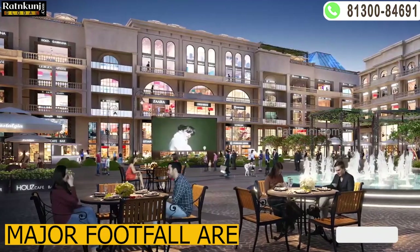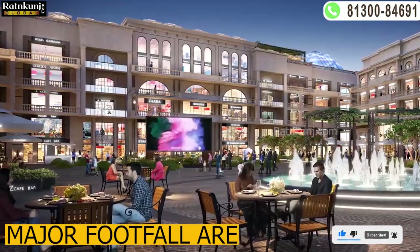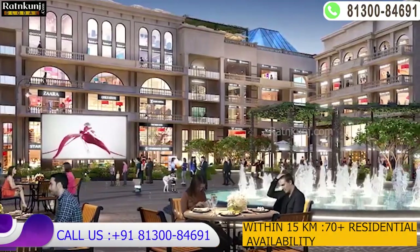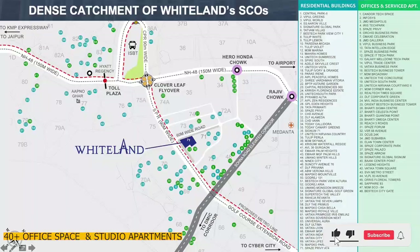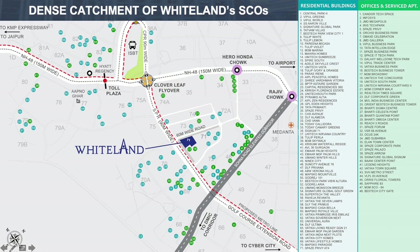Where will the footfall come from for this SCO project? Within 15 kilometers, there are 70 plus residential buildings and 40 plus office spaces and studio apartments.